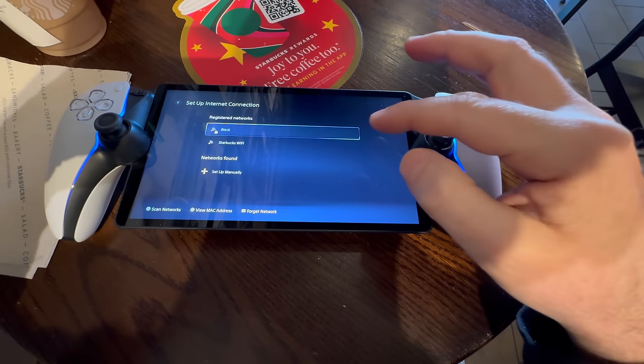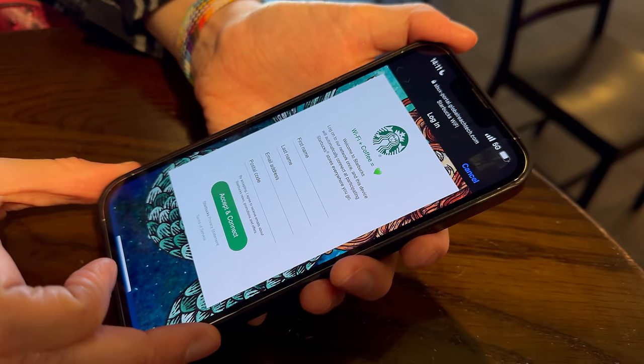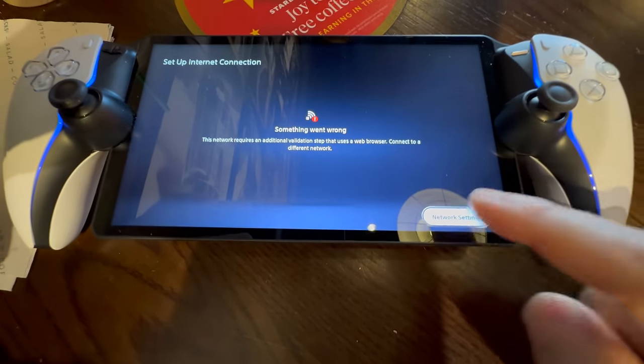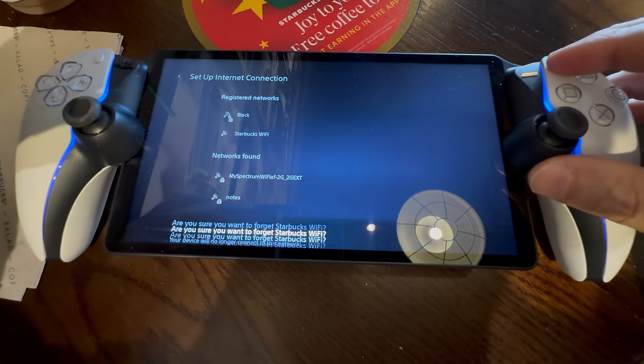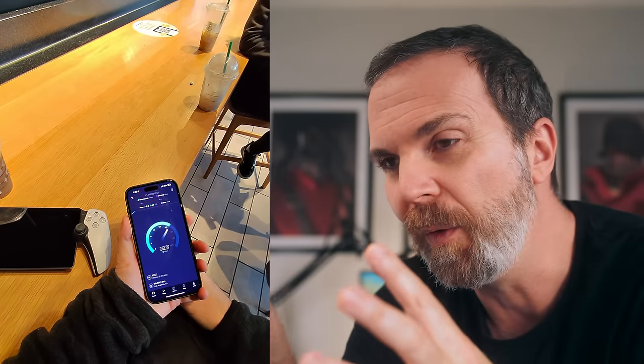Of course the latency becomes a little higher outside, but games like Spider-Man seemed very manageable. This is not mentioned on PlayStation Portal's page on PlayStation.com. But since it doesn't have a browser, if you want to connect to internet from somewhere like Starbucks — which has a second verification page — you cannot do it with Portal because there's no browser. Same with hotel Wi-Fi. What you can do is enable Hotspot on your phone, but then you're wasting two devices' batteries and using your phone data, since hotspot disconnects the phone from Wi-Fi.